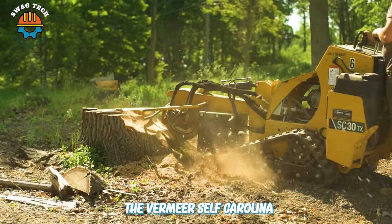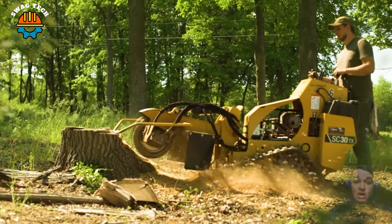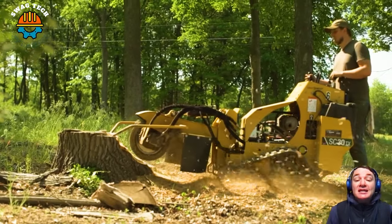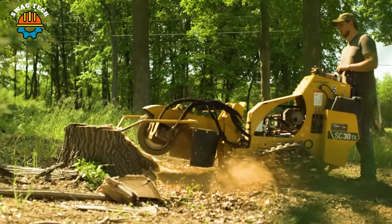The Vermeer SC30TX tree stump cutter is the optimal solution for removing tree stumps effectively and easily. This compact yet powerful machine is designed to tackle stubborn tree stumps quickly.